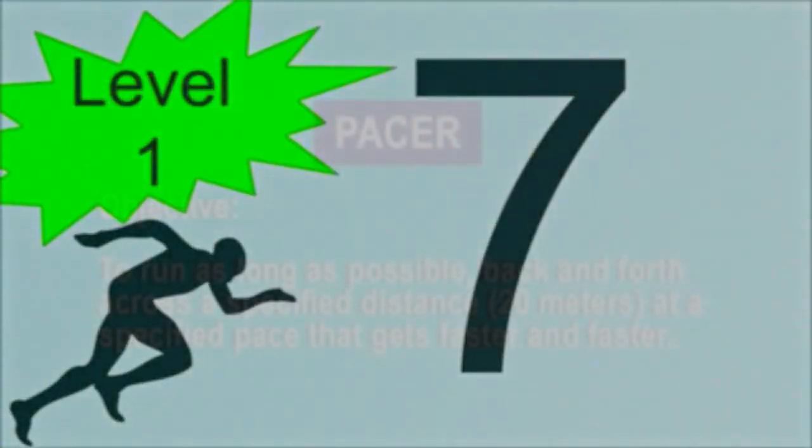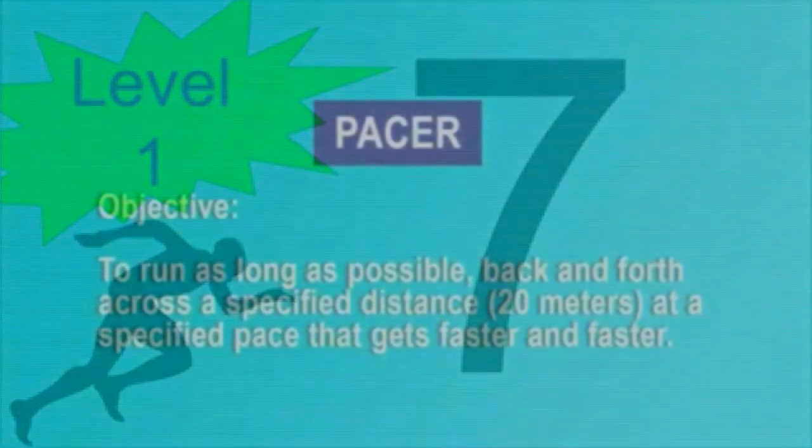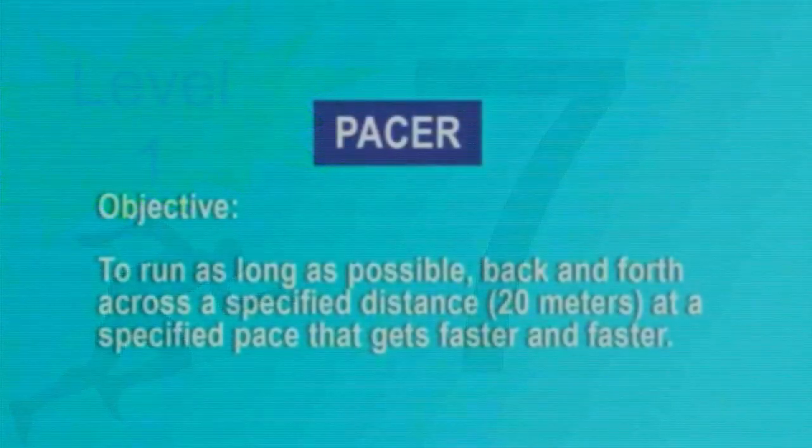Remember to run in a straight line and run as long as possible. The second time you fail to complete a lap before the sound, your test is over. The test will begin on the word start.